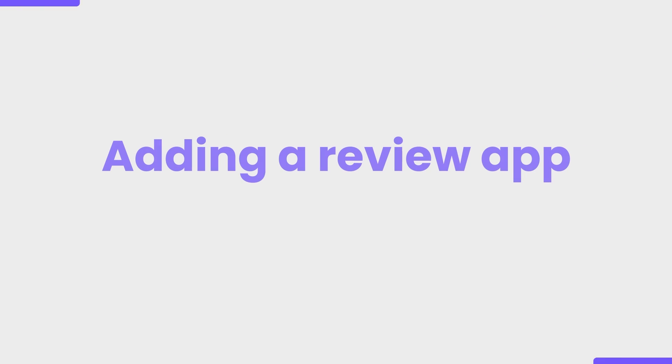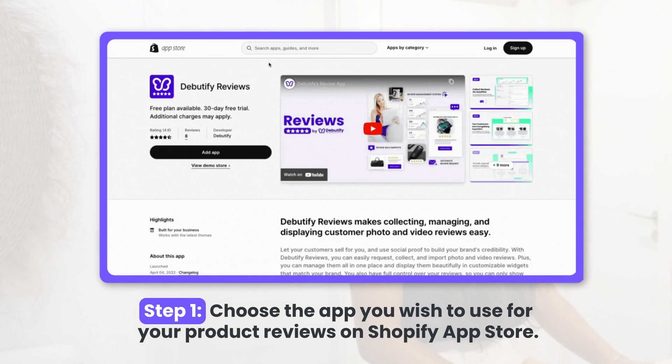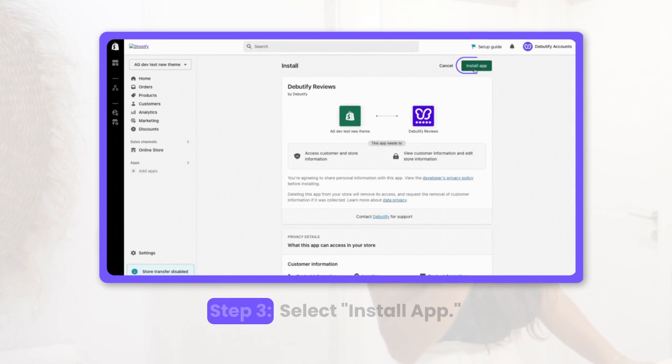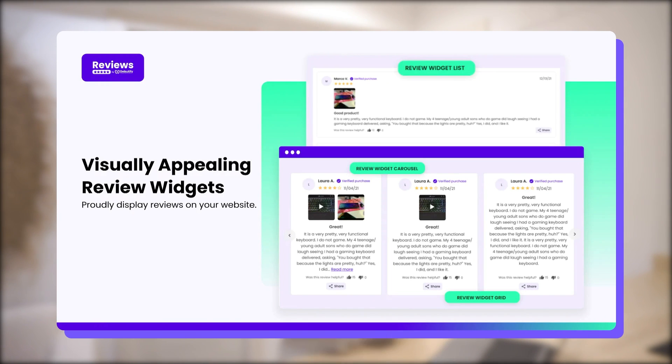Adding a review app to your Shopify store is a no-brainer and you can do it in four easy steps. Step one, choose the app you wish to use for your product reviews on the Shopify app store. Once you find the product reviews app you like, click Add App. Then select Install App and customize it based on your preferences. There are different settings for each review app, but when customizing, you can choose how you want to display the reviews section on your Shopify store.